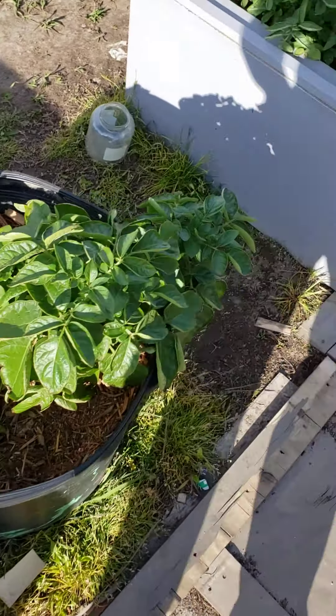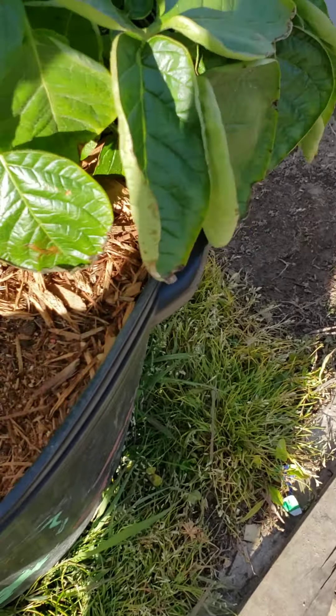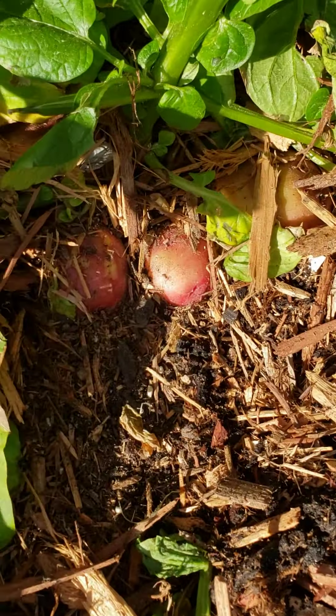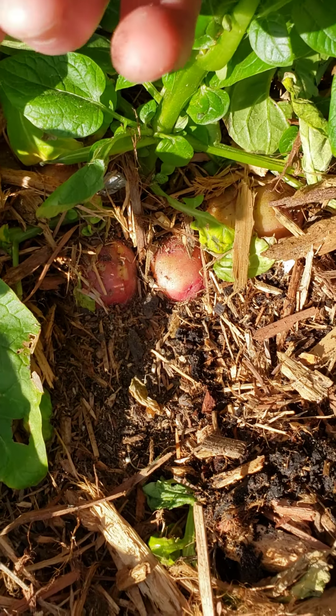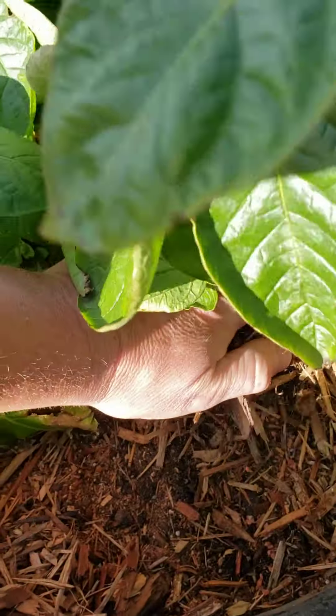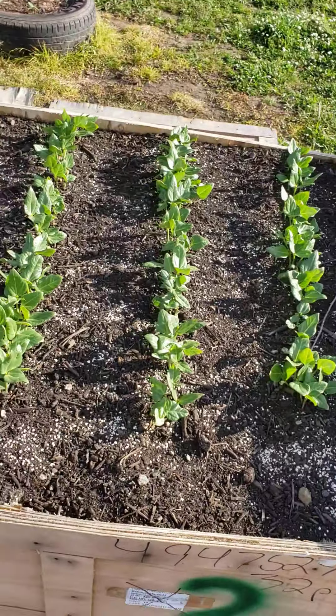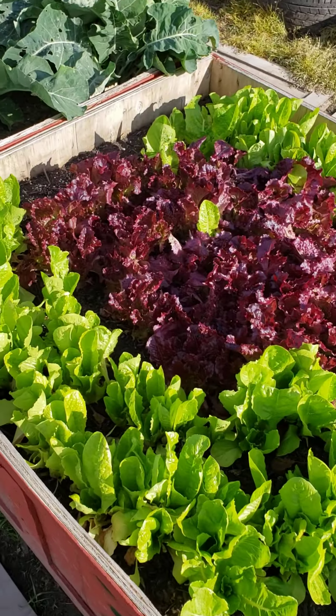This is a potato plant — if you look carefully, let's get some of this moved away. Look at that — we got potatoes growing! That's nice. We'll give it a couple more weeks and then we'll pick some.